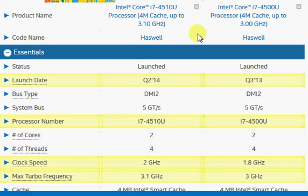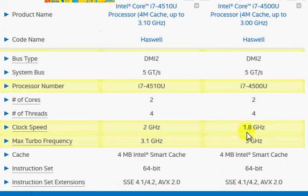Since it's the same family with the same number of cores and so on, everything is essentially the same. There is just a minor speed bump: the base clock frequency is up from 1.8 GHz to 2 GHz, roughly a 10% improvement. But the max turbo frequency improvement is not as great — 3 GHz versus 3.1 GHz, which is roughly a 3% improvement.